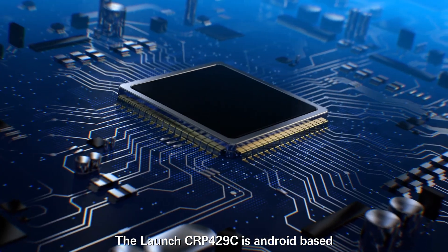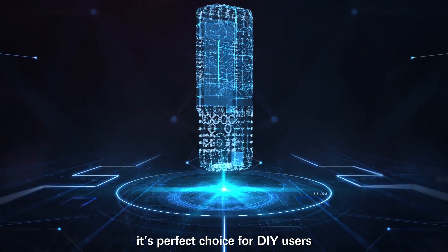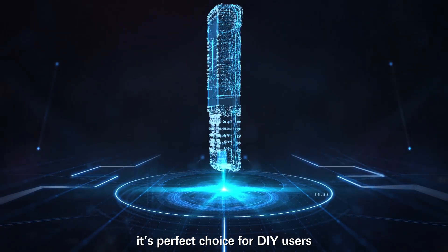The Launch CRP4-29C is Android-based and supports one-click updates. Lifetime updates make it the perfect choice for DIY users, basic mechanics, as well as auto repair shops.